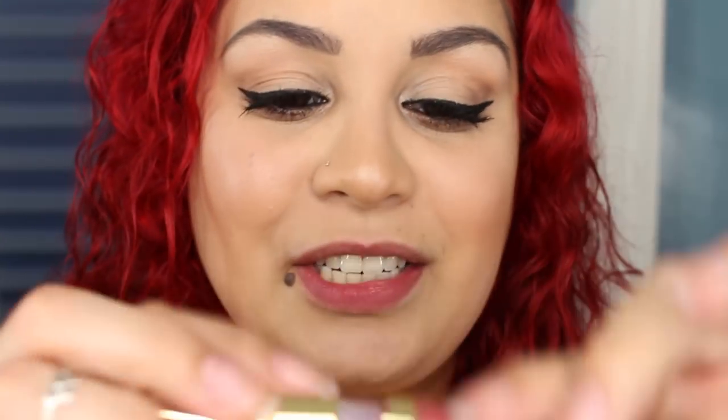The next one is Latte Confessions — absolutely gorgeous as well. This is a My Lips But Better shade. Latte Confessions is more of a true mauve with some pink reddish undertone, and it is really pretty. This is also a very good everyday lip stain or liquid lipstick, and it is one of my favorites. I love all of these — none of them are on the bad list.